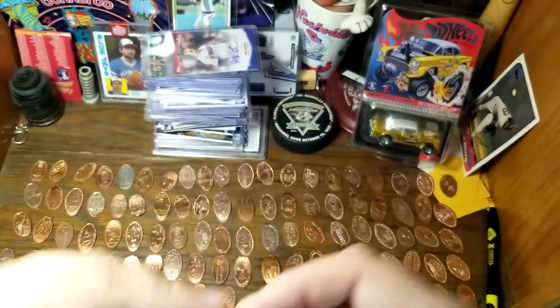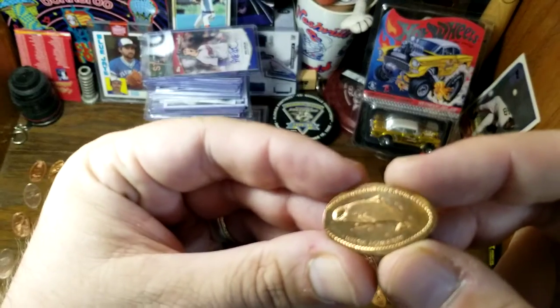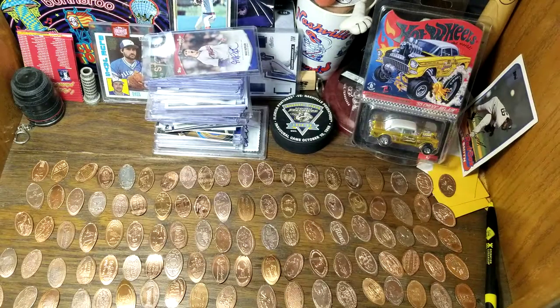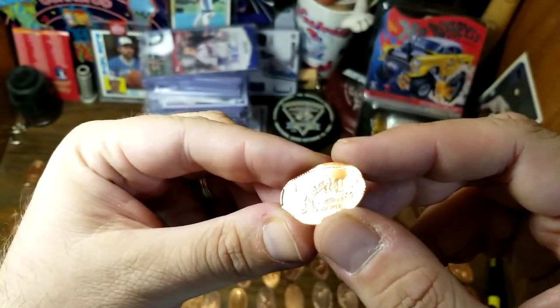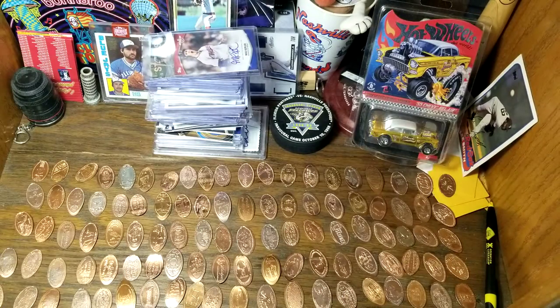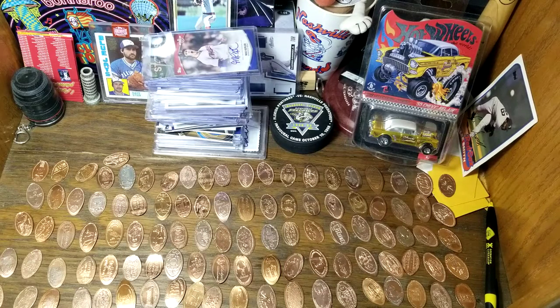They threw in an extra couple just to make sure they sent enough. This next one is getting stuck in the bag — another Mystic Aquarium, looks like some kind of whale. I was thinking beluga whale but I don't remember it having a fin, so not quite sure. And our last one is an M&M's Racing Team of Las Vegas — an M holding a trophy. All right, I hope you liked this trip through a bunch of collectible smashed pennies. Thanks for watching, bye!